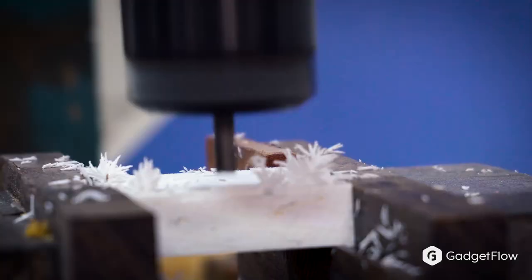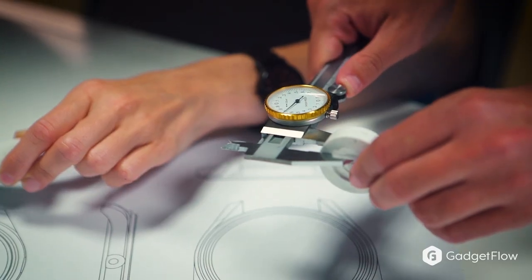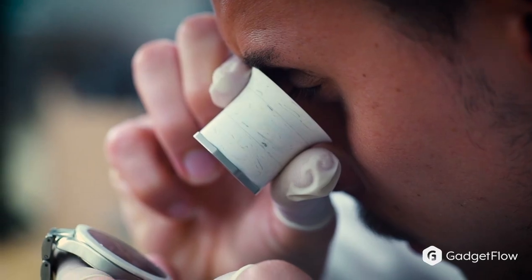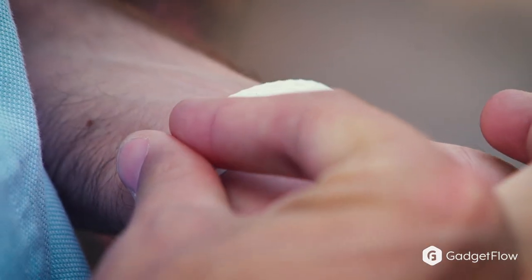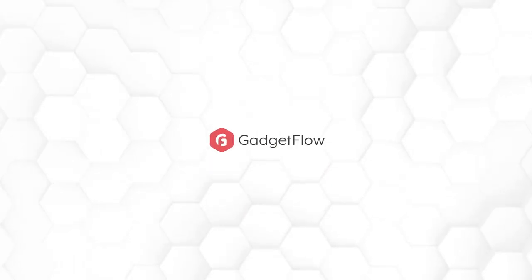This elegant watch with its beautiful Italian design and attention to detail makes for the perfect watch that doesn't just look great but is also helping the environment as well. So if you are looking for a sustainable and elegant option for a watch, you'll definitely want to check out the Poseidon on Gadgetflow today.